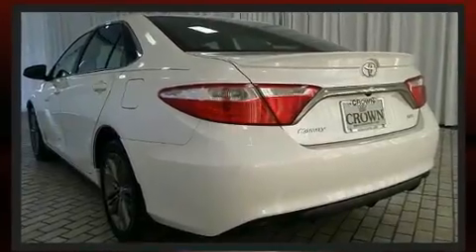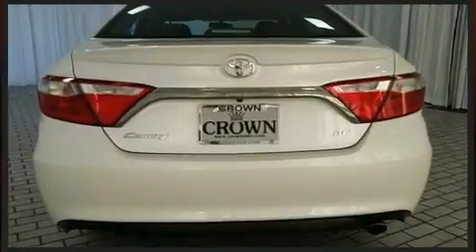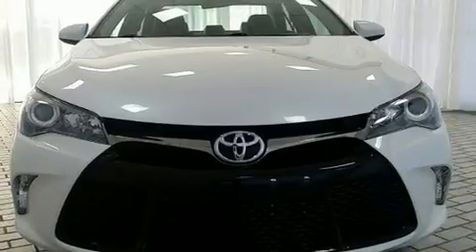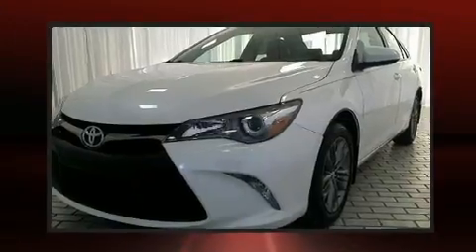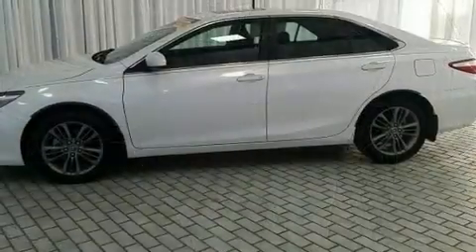Both high fuel economy and flexible performance are assured by the six-speed automatic transmission. Toyota paid particular attention to efficiency and practicality with features including a leather steering wheel, a trip computer, and remote keyless entry.